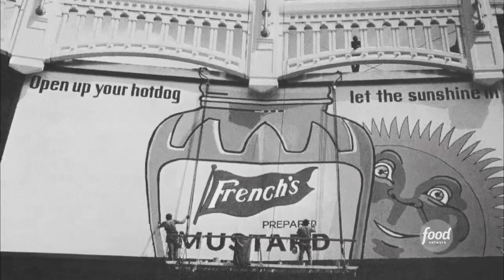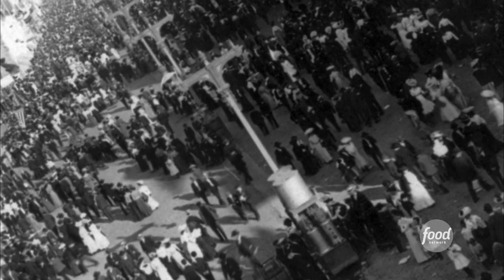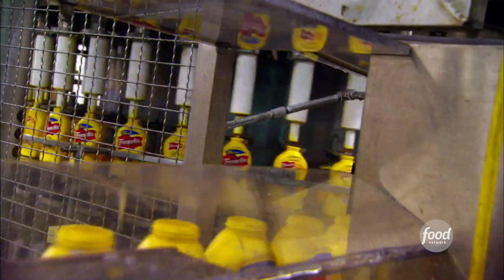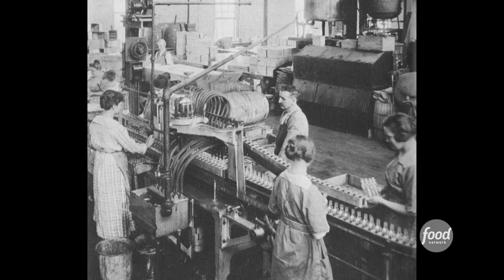Two all-American foods — French's classic yellow mustard and the hot dog — were both introduced in 1904 at the St. Louis World's Fair. Today's French's classic yellow mustard is the same recipe that was introduced over 100 years ago by the Brothers French.